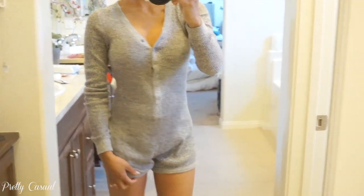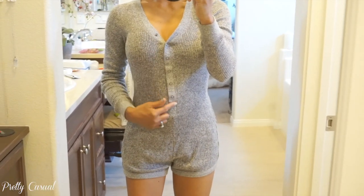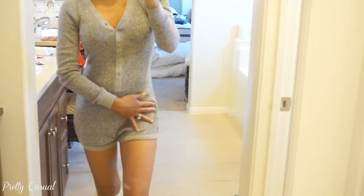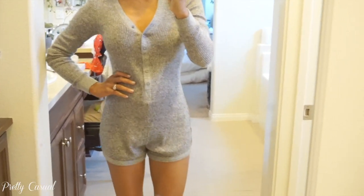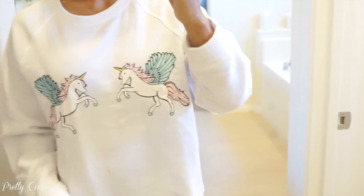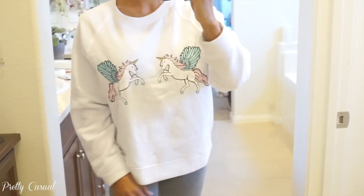Then this is a cute little PJ romper — definitely something I would only wear at home. It's got buttons that go all the way down, and it's a very comfortable knit material, super cozy. Then this next sweatshirt — how can you not love it? It's got two unicorns on the front and a fleece material on the inside. My daughter is obsessed with unicorns so I had to get one for myself.